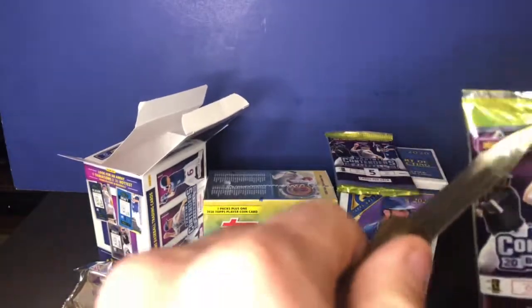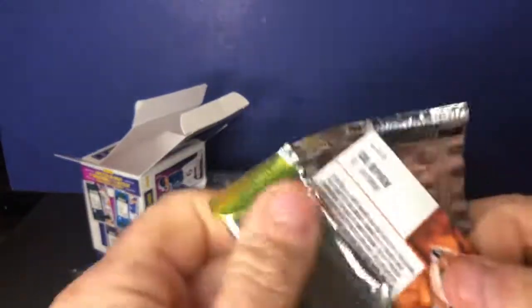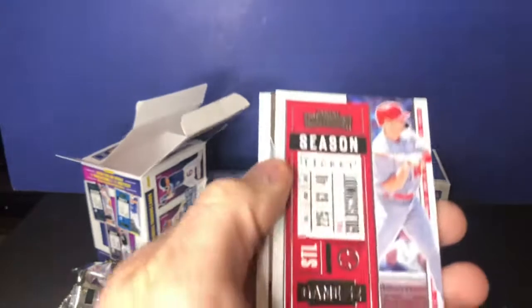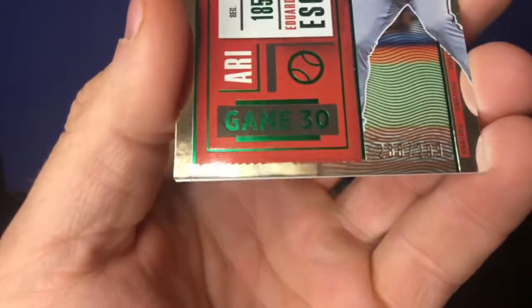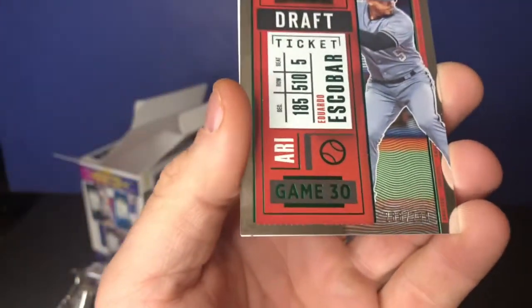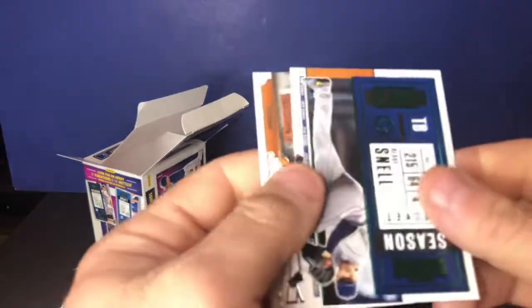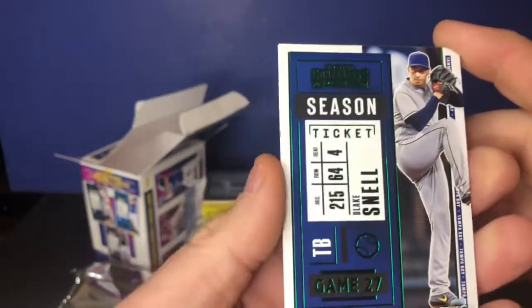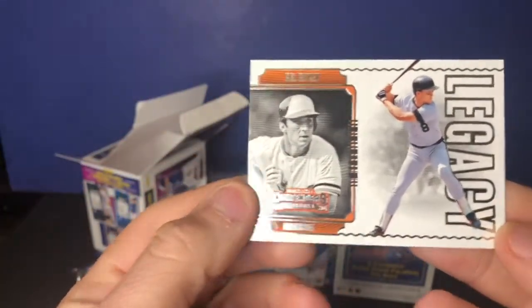Two more packs guys. I'll open the other boxes in my next video — trying to keep these under 10 minutes. We've got Trey Mancini, Paul Goldschmidt, and this looks like a gold — Eduardo Escobar, numbered 266 out of 290. Actually it's silver. Green ticket Blake Snell. And wow, this is pretty sweet — a Legacy card of Cal Ripken. Pretty sweet.